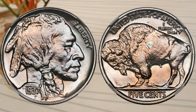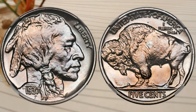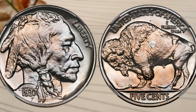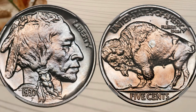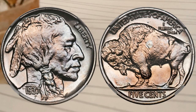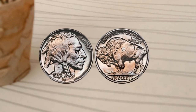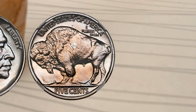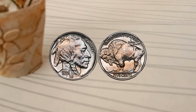Before we delve into its value, let's talk about the historical context of 1937. The United States was in the midst of the Great Depression, a challenging time for the nation's economy. The Buffalo Nickel, with its distinctive design, was a tribute to the American West and a way to honor the nation's history.